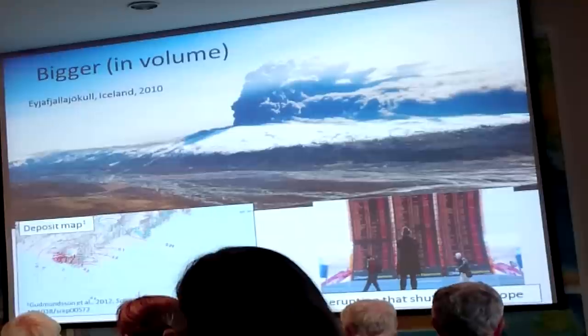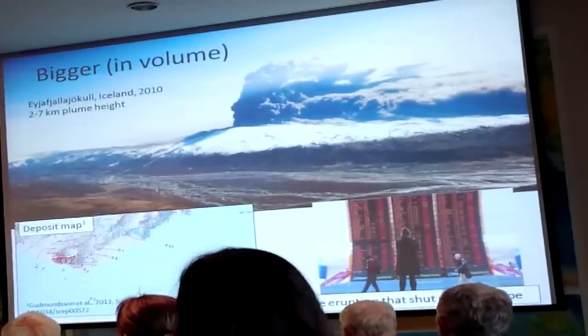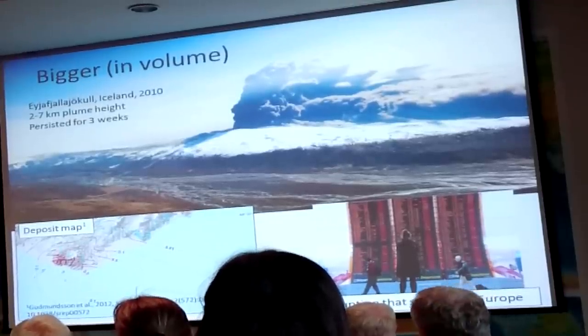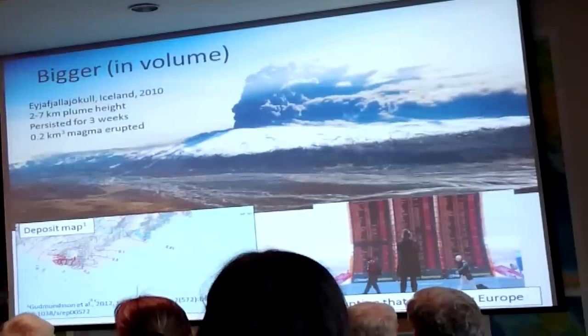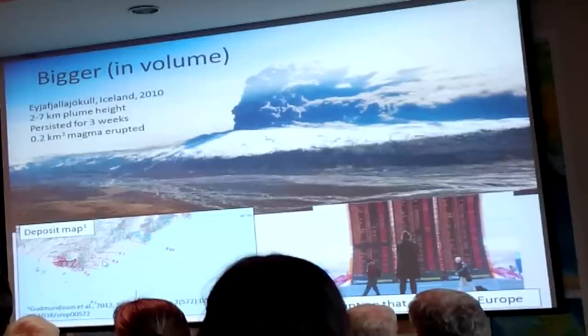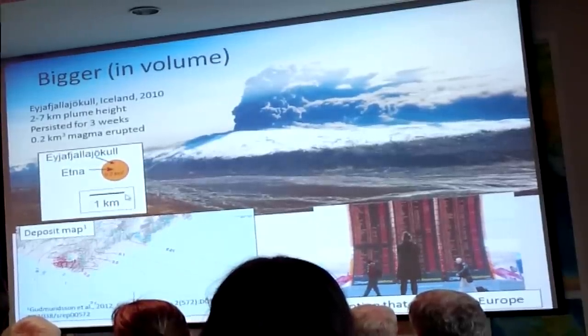This is a side story, but the bottom line is that the Eyjafjallajökull eruption was actually fairly small — a two to seven kilometer plume height — but it went on for weeks, which was part of the reason it caused so much disruption. The total mapped volume was about 0.2 cubic kilometers.